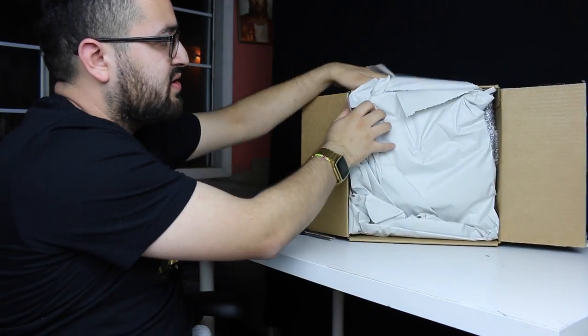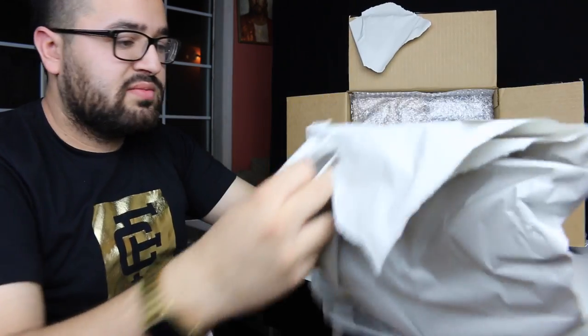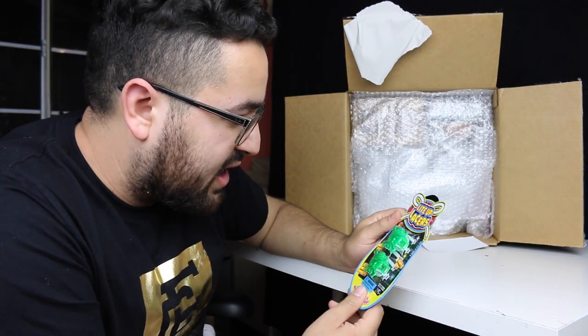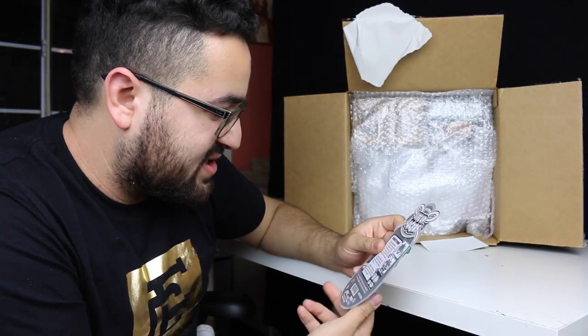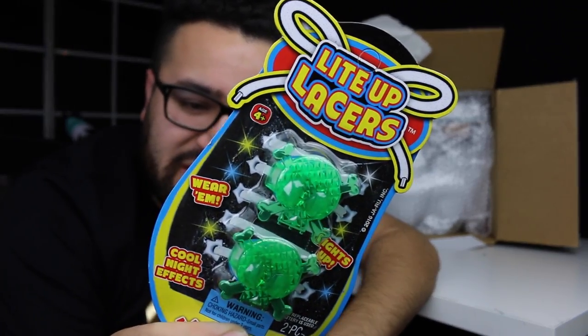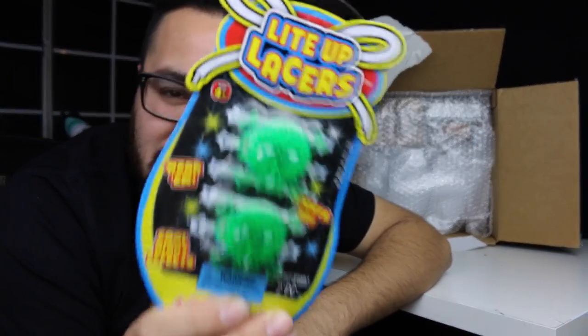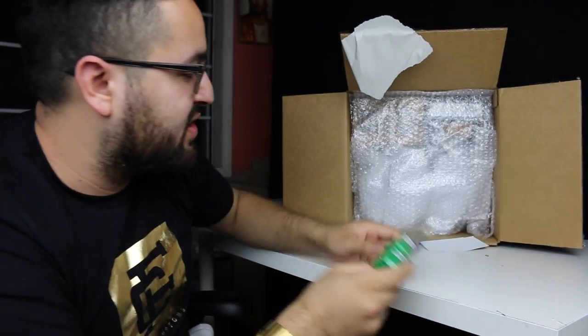Hopefully everything doesn't fall out. Light-up lacers — really strange. I don't know why they threw that in there, maybe it's a joke or something, but you know what, I'm gonna rock these. So thank you, whoever threw that in there.